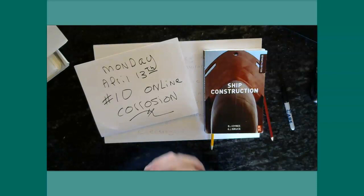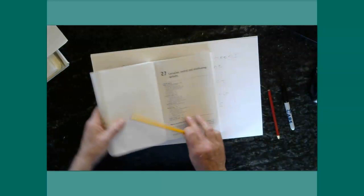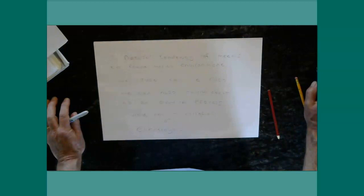Number 10 — we're going to be talking about corrosion. It happens to be Chapter 27 in the textbook. That's the one we're doing — same textbook you've been using all along.